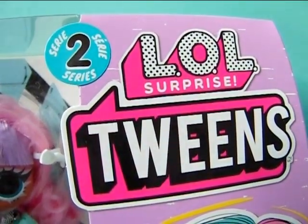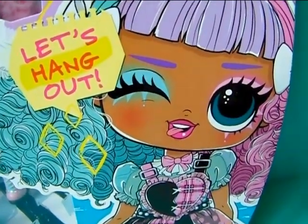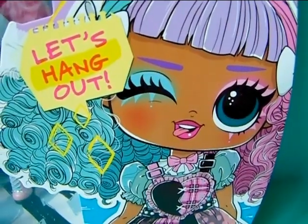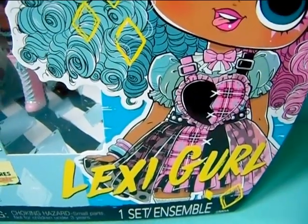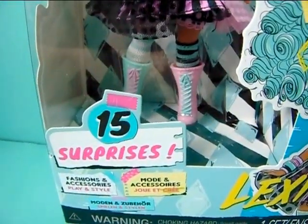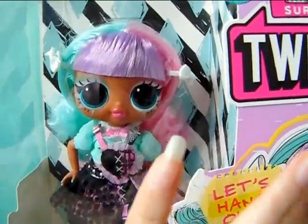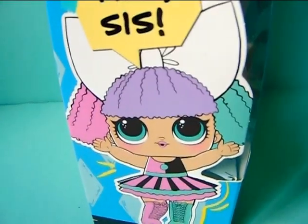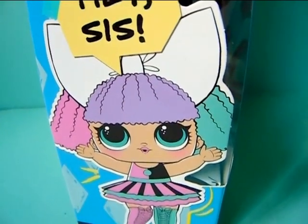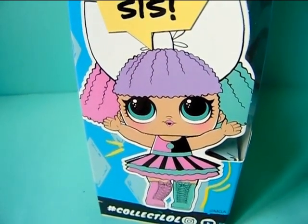Over here it says Series 2 LOL Surprise Twins. The artwork shows her winking and being all silly — it says 'let's hang out,' which really fits how I imagine her. It says her name, Lexi Girl, and over here it says 15 surprises, fashion and accessories, play and style. So all of her accessories and stand are packed inside the box. On the side of the box you can see her from the side too, and here is her little sister — it says 'hey sis.' I actually do own this little LOL Surprise doll in my collection.